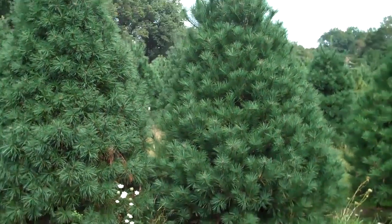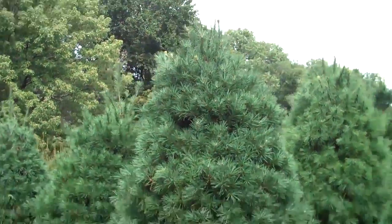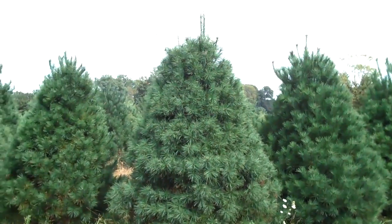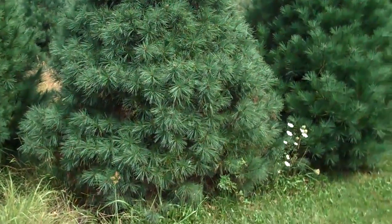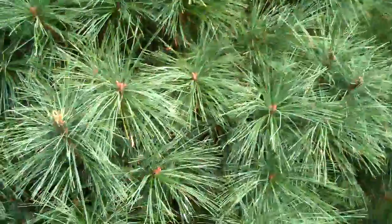Chris Orser Landscape, and we have some Eastern White Pines for sale. These ones you're looking at right now are real nice. They're probably about eight feet tall, nice and sheared, really healthy and vigorous looking.